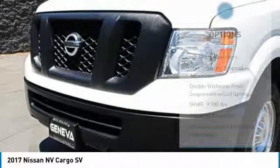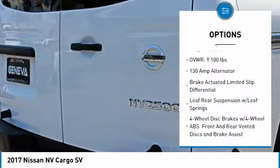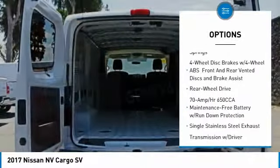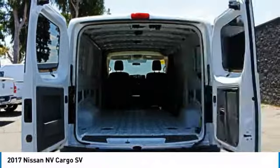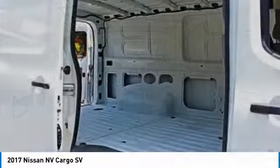Here are some of this vehicle's great options: steering wheel audio controls, anti-lock braking system, keyless entry, adjustable steering wheel, power steering, four-wheel disc brakes, cruise control, AM-FM stereo radio, CD player, and power door locks.